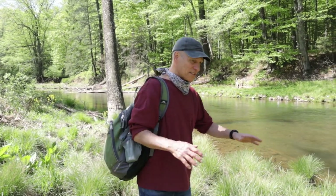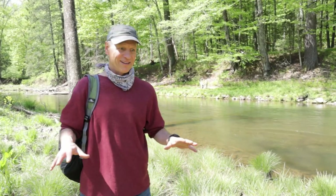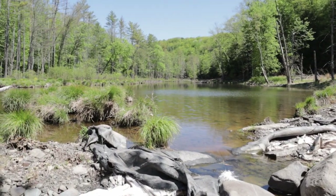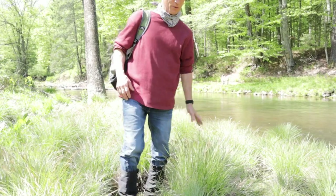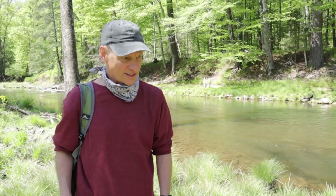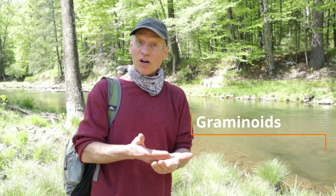These are all tussock sedges growing here and stabilizing the soil on the bank. They're called tussocks because they're up on these little mounds. All the tall grasses you see are tussock sedges, and they're part of the family called graminoids — which includes sedges, rushes, and grasses. There's an old saying: sedges have edges, rushes are round, and grasses are hollow all the way to the ground. That's a way to identify them.